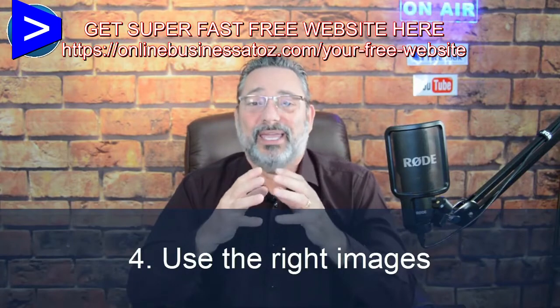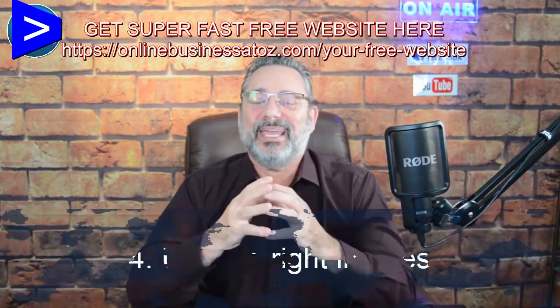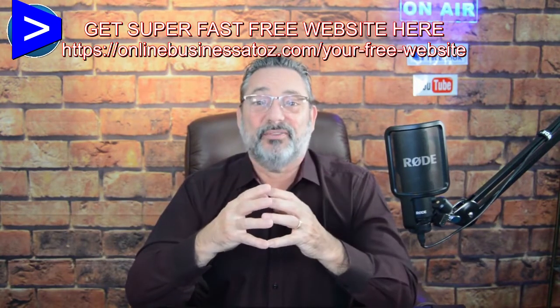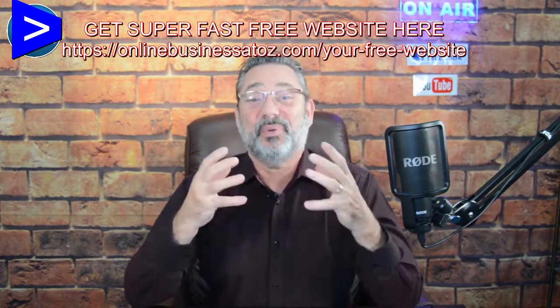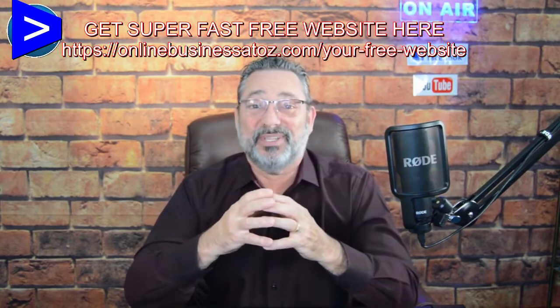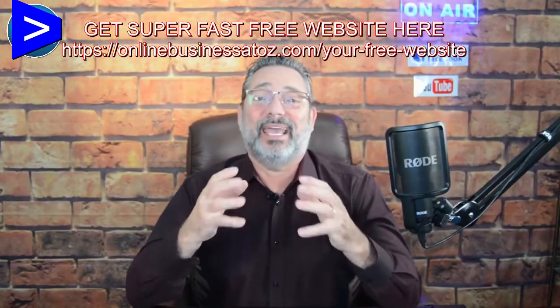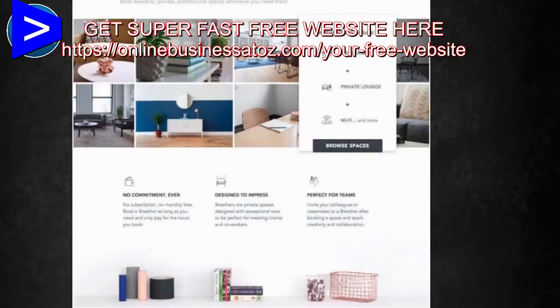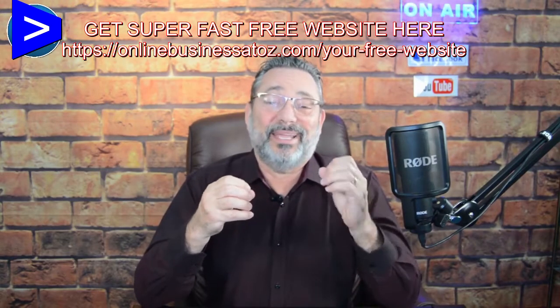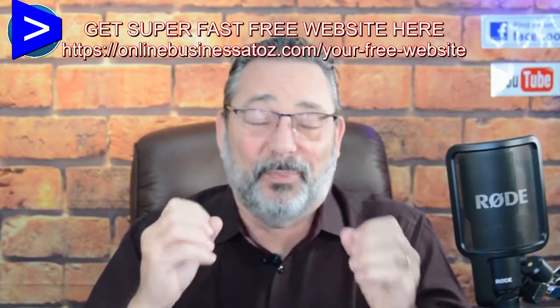Number four: use the right images. The right images are crucial — do not make a page that doesn't sell your product or service. I looked at a landing page from a dog trainer who had pictures of unrelated dogs — that was not good image continuity. Those images have to sell your product and service at all times. For example, one website dedicated to helping companies find meeting rooms has a great landing page with high definition images and icons to highlight their selling points. Good content coupled with a great image equals high conversions.